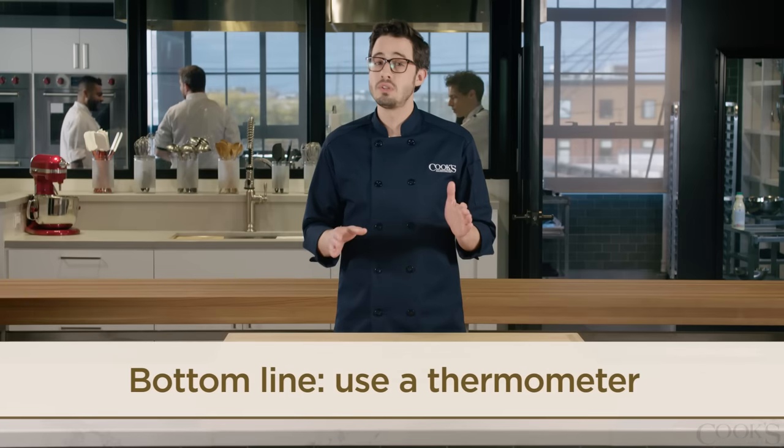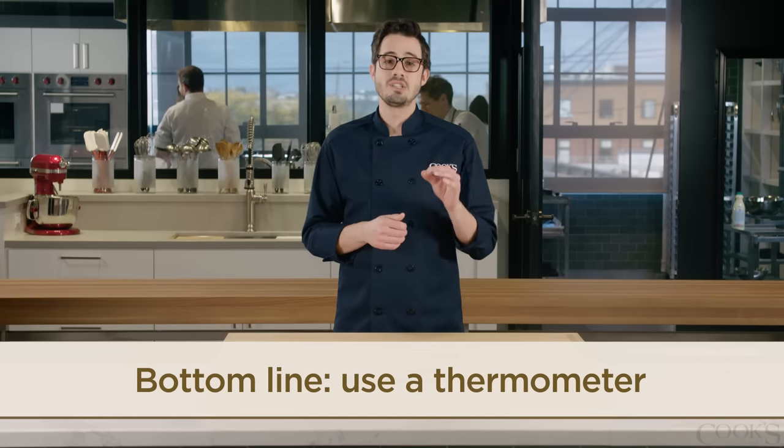So what's the only way to truly tell if your chicken is done? Use a digital instant-read thermometer placed in the thickest portion of the meat.